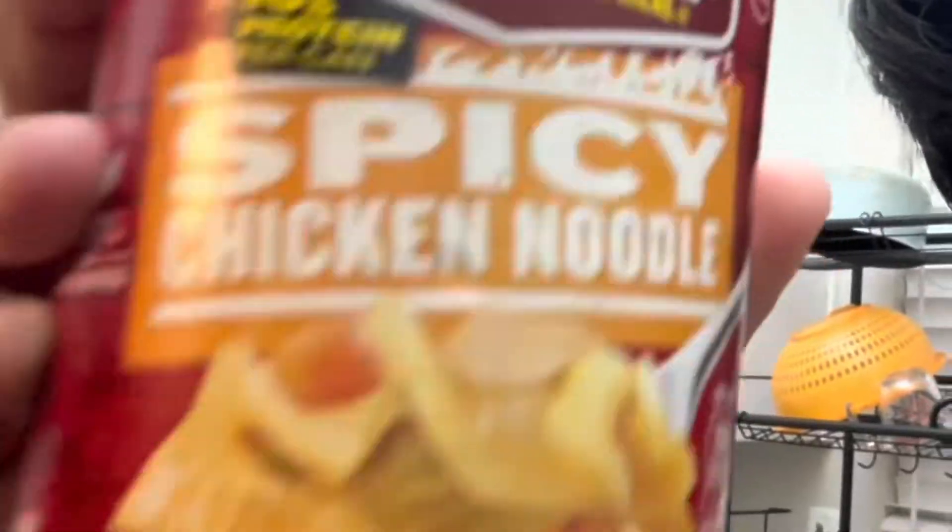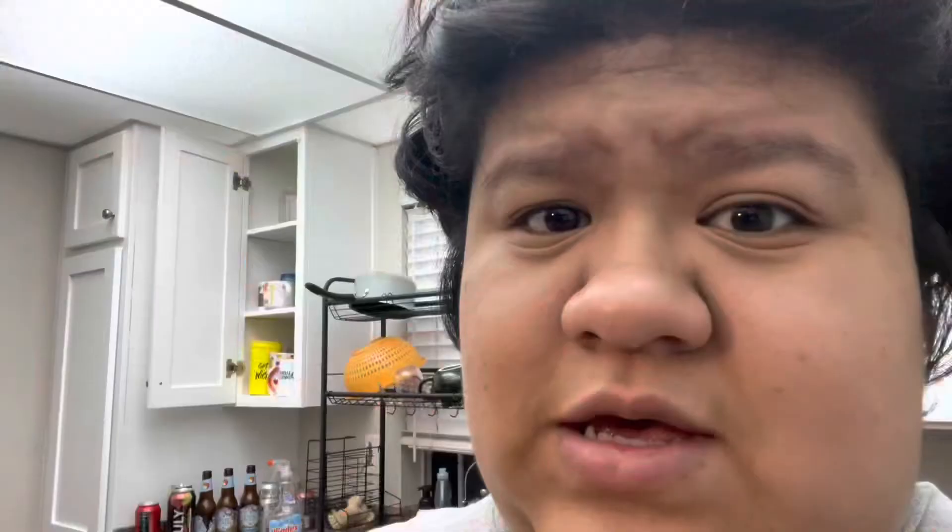We're going to be having the spicy chicken noodle — we're straying away a little bit from the creamy section of these chunky Campbell soups. I have never seen a can that straight up says just spicy chicken noodle. I usually have to spice it up myself, so hopefully this lives up to the name. Already it's a little bit redder than usual soups.